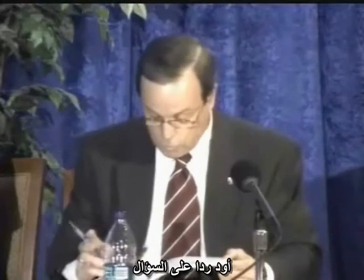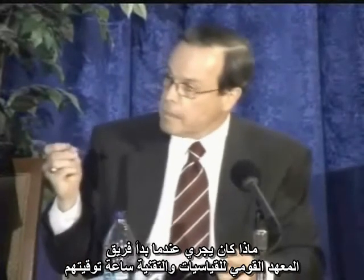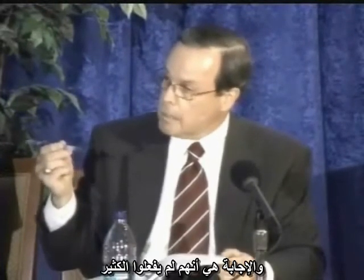I wanted to address the question: what was going on when the NIST team started their clock? The answer? Not much.